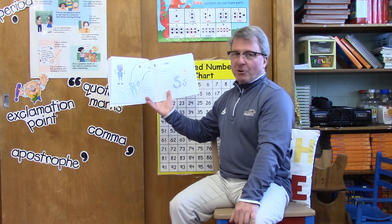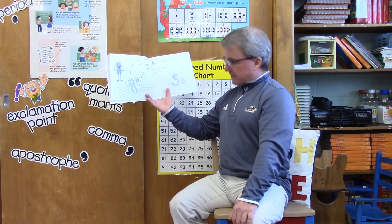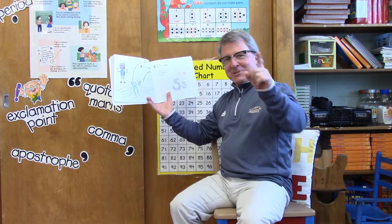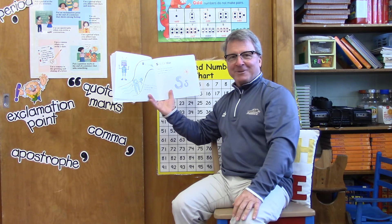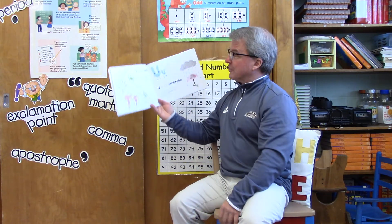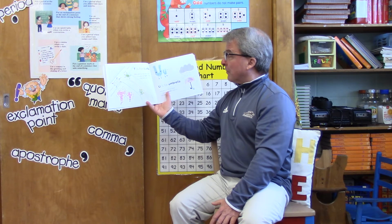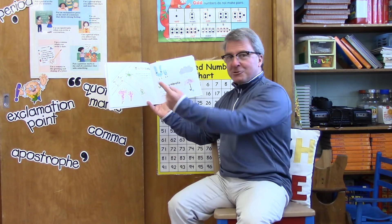S is for star — why yes it is! But the letter S is also for smile. Show me how you smile, second grade. I miss all those smiles out there. The letter T is for turtle — why yes it is! But T is also for twirl. Show me how you twirl.